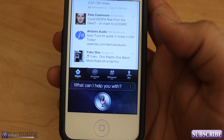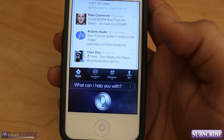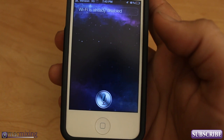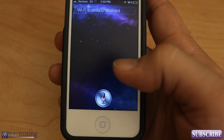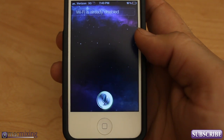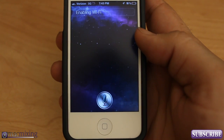Turn off Wi-Fi. Now it's already off so let's see what she does. Wi-Fi is already disabled. See? Smart stuff. Turn on Wi-Fi. Enabling Wi-Fi.